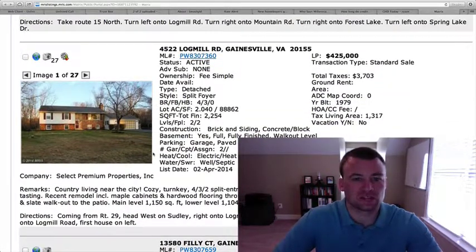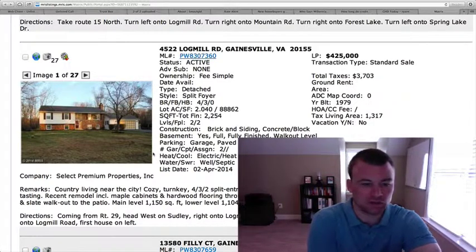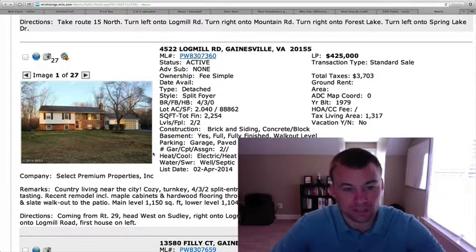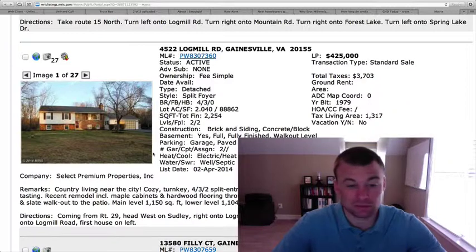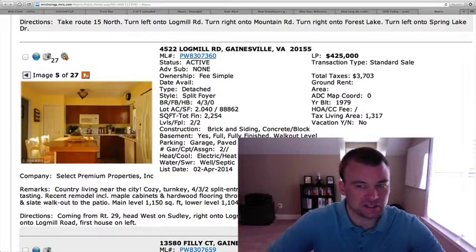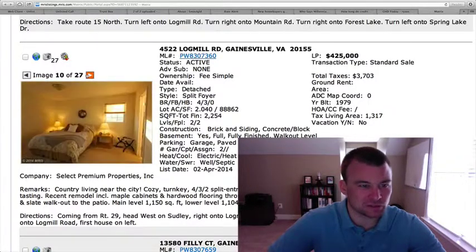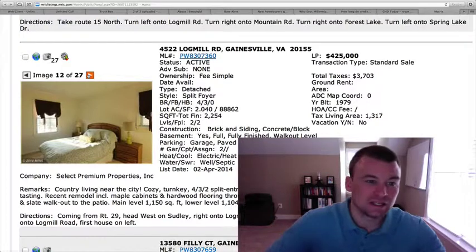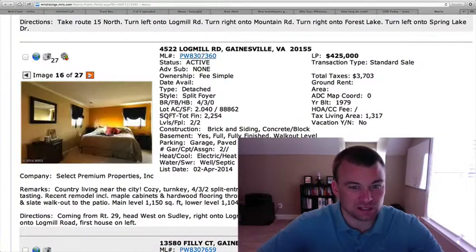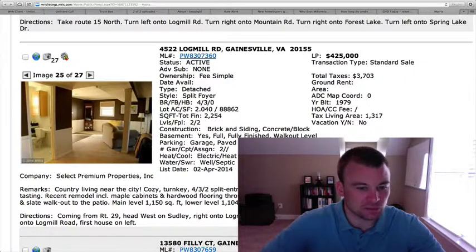4522 Log Mill Road is located in Gainesville — split foyer on two acres, so you're getting some land here. Located heading west on Sully Road, right on Log Mill. We've got 2,200 square feet with a two-car garage, two acres, four bedrooms, three baths — that's going to be the big draw on this one. The interior square footage is somewhat limited, being only about 2,300 total. Kitchen's kind of small. I think this is really for people looking for more of a yard and don't necessarily care about as much interior space. The price point is somewhat reasonable for the acreage, but I'm not thrilled with the inside of this home.